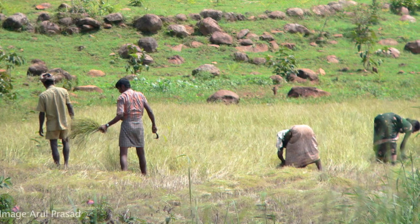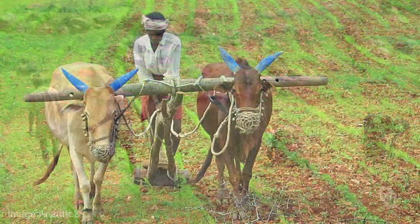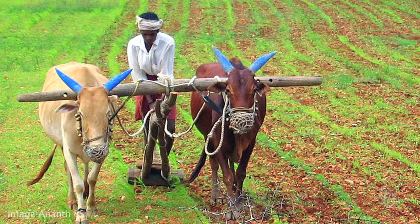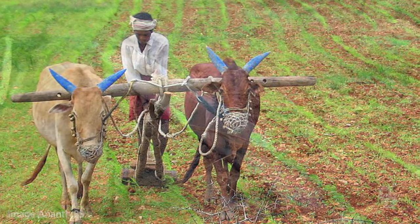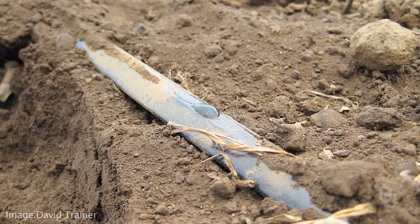Each farmer is given an allotment based on the acreage they own and pays a small tariff accordingly. This encourages them not to waste water and to use a form of drip irrigation that delivers water directly to the plant roots. The additional water has allowed a three-fold increase in crop yield. People can eat better and they can sell the excess crops that they don't need to feed their families.